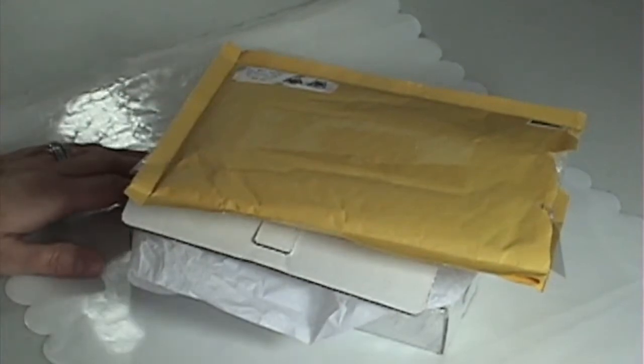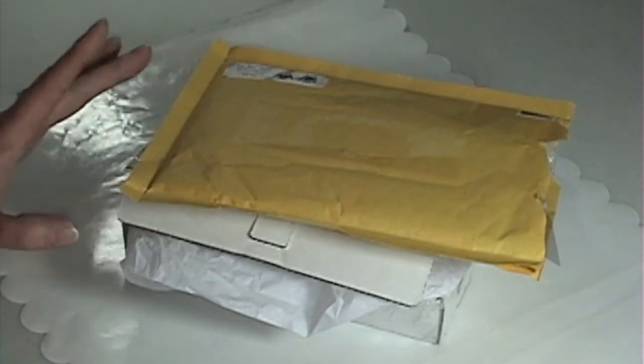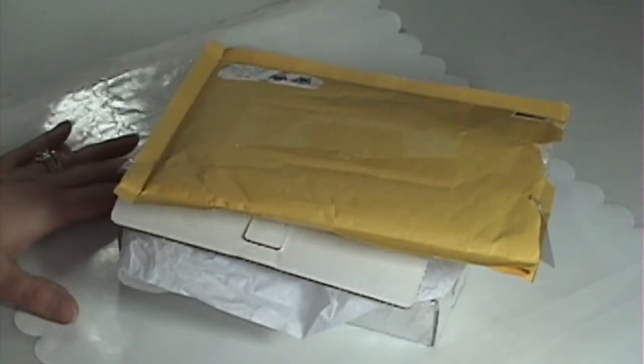Hi everybody, it's Sheri here. I just wanted to share with you a quick little haul video. I received two packages in the mail today and I just thought I would share what I got with you guys.